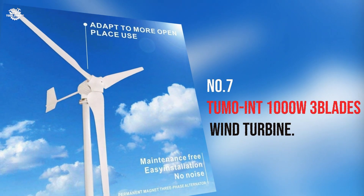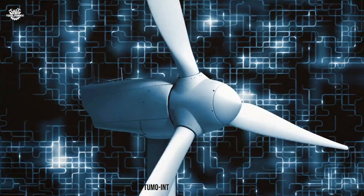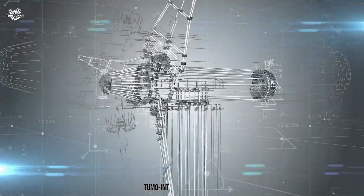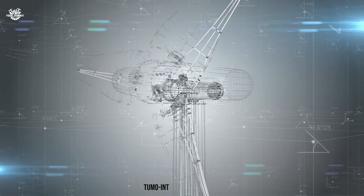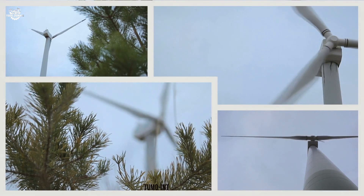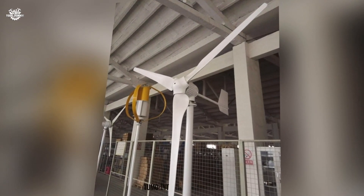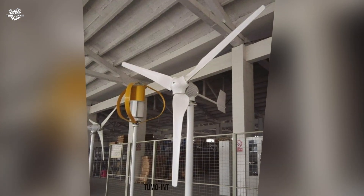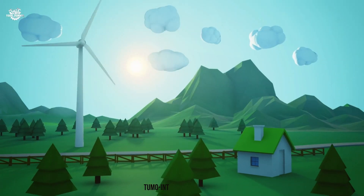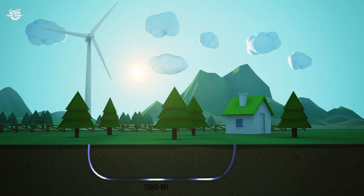Number 7: Tumo Int 1000 Watts Three Blades Wind Turbine. This is a middle-ground powerhouse that strikes a balance between efficiency and power output. With its sleek three-blade design and wind-boosting controller, it steps up the game for residential wind power. Testing showed it starts up at low wind speeds and scales up efficiently, outperforming other turbines in inconsistent wind conditions. Homeowners rave about its ease of use, significant energy savings, and its 24-volt system that integrates well with existing home setups.